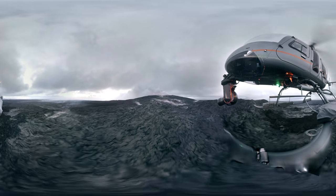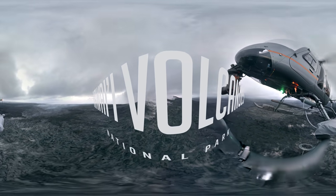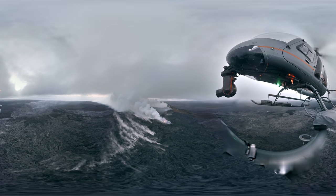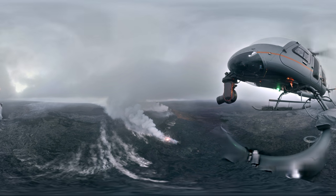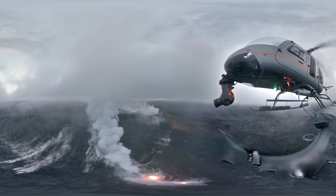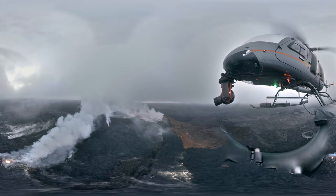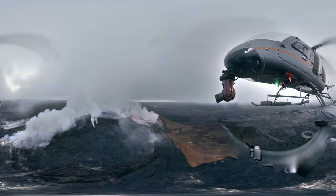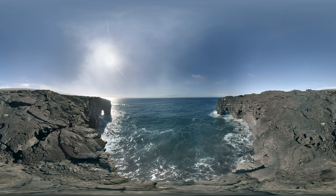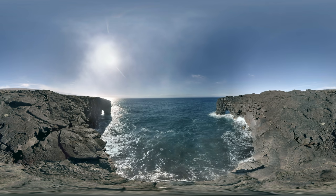Now follow us across the ocean to explore Hawaii Volcanoes National Park. Pu'u O'o has been constantly erupting since 1983, claiming over 180 buildings and burying the coastal highway in lava. Over 500 acres of new land has been added to the island in the last 30 years alone. Lava spilled over the ridge line behind us, flowing all the way to the ocean, creating the very land we're standing on right now.